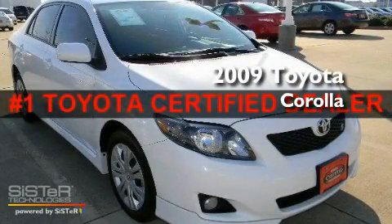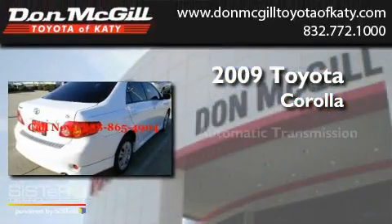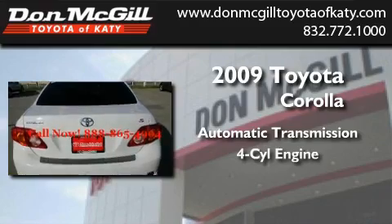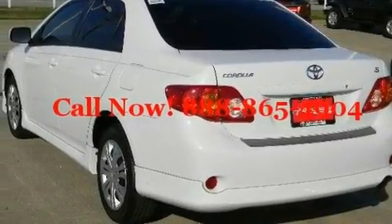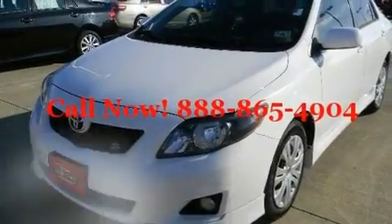This is a certified pre-owned 2009 Toyota Corolla. This four-door sedan has an automatic transmission and an inline four-cylinder engine. Its top features include air conditioning, cruise control, an auto-dimming rearview mirror, a CD player, and this vehicle has less than 31,000 miles.